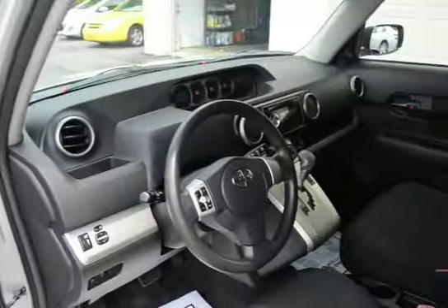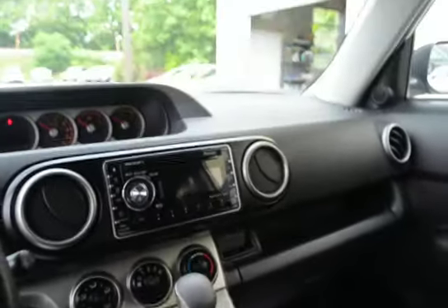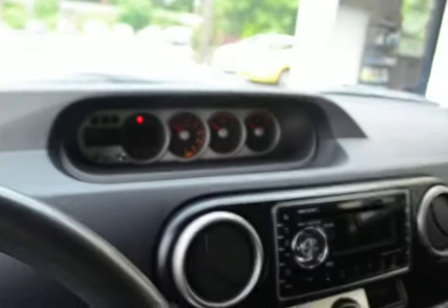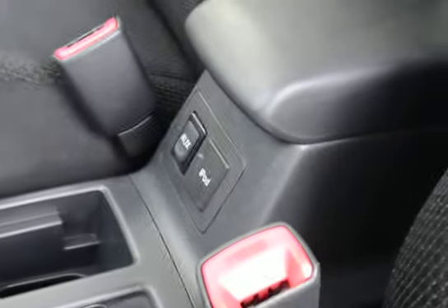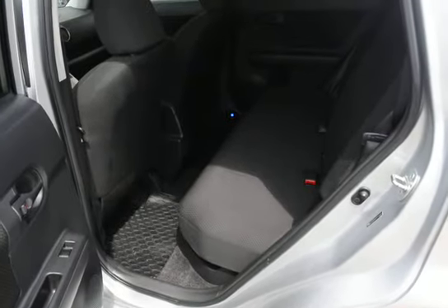As you can see, we have all the power equipment, cruise control, etc. There's an auxiliary input and an iPod input over there in the center console. There's plenty of room in the back middle here.